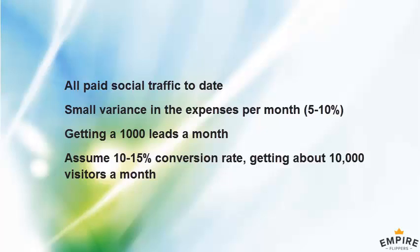In terms of monetization, the agreement is to deliver 1,000 leads a month to the company. Paid traffic isn't always perfectly consistent, so sometimes you're a little over, sometimes a little under, and you'll adjust the spend to make sure you hit those targets.